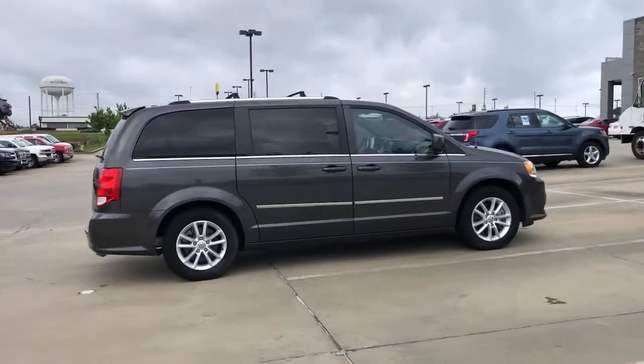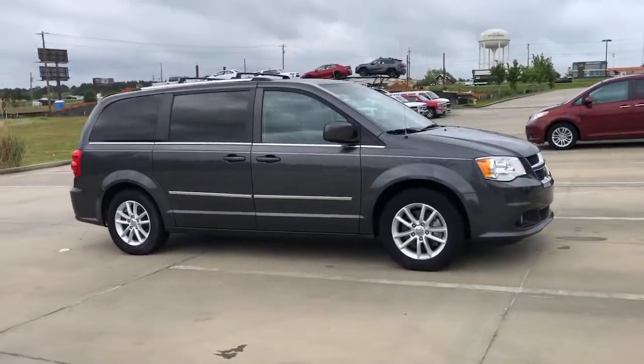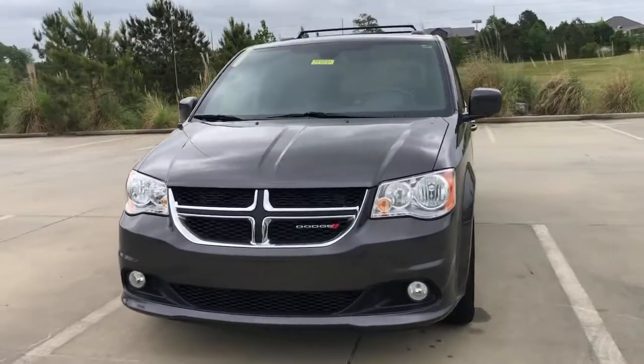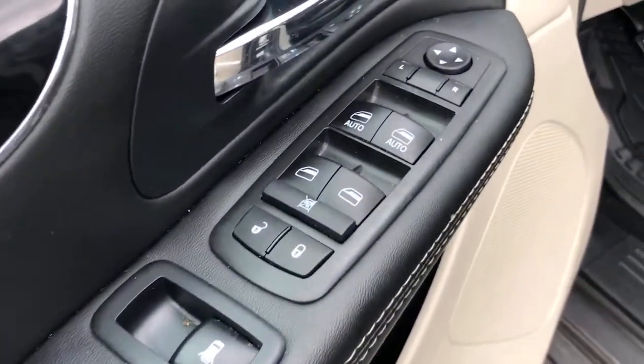These are just some of the great options this vehicle comes with: keyless entry, power liftgate, backup camera, fog lamps, heated mirrors, remote engine start, third row seat, power driver seat, Bluetooth connection, and steering wheel audio controls.